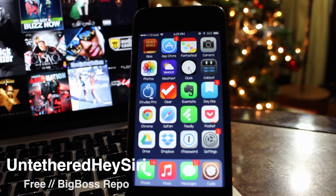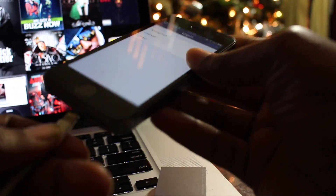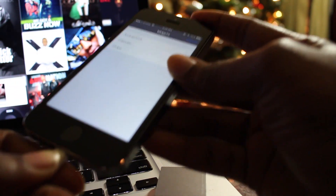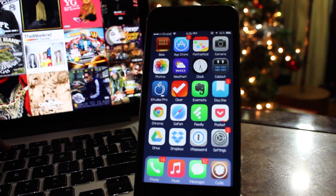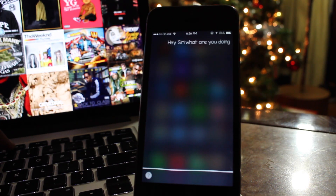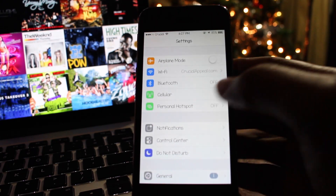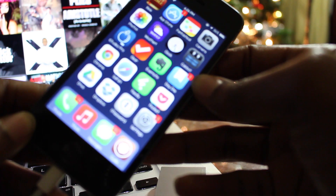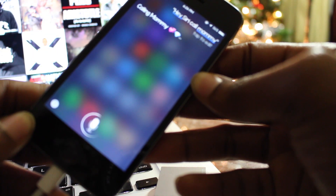The fourth tweak is called Untethered Hey Siri, and it allows you to activate Siri as you would Google Now. With the iOS 8 update, you can wake Siri by saying 'Hey Siri' only if your device is plugged in. With Untethered Hey Siri installed, you can now awaken Siri at any time, whether you are plugged in or not.